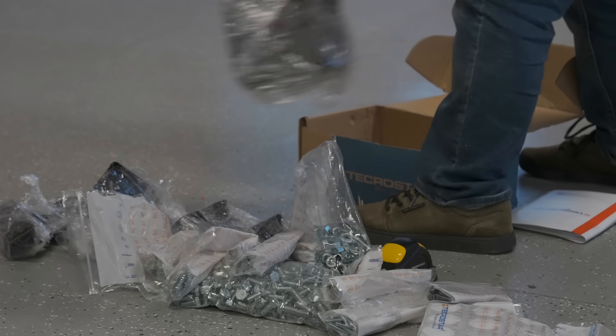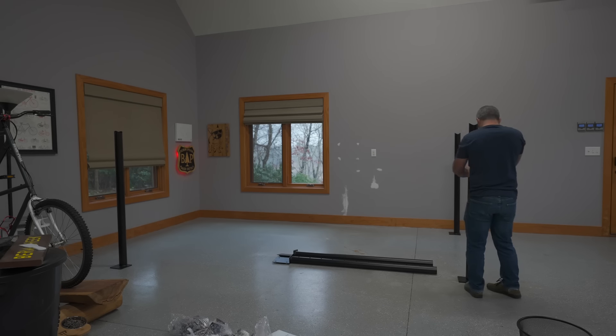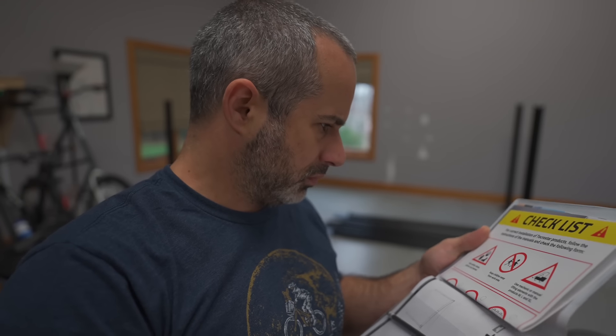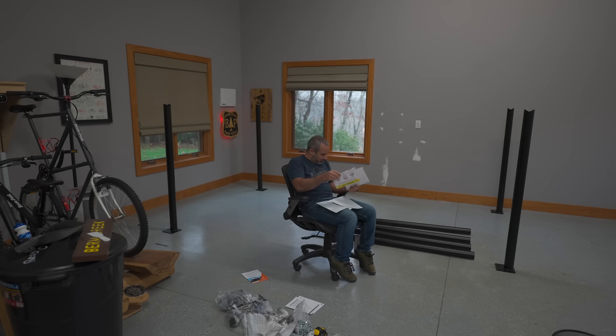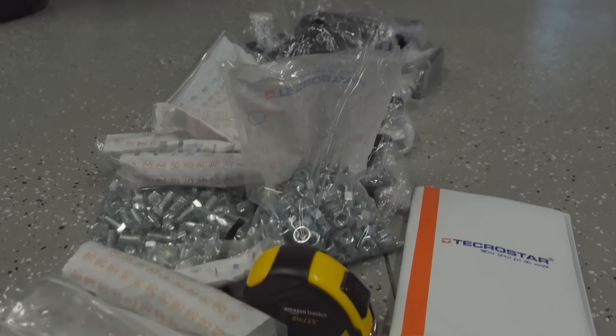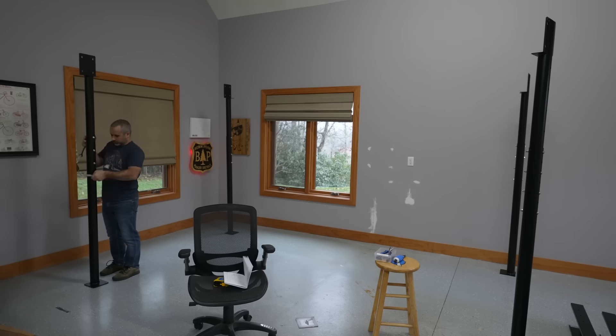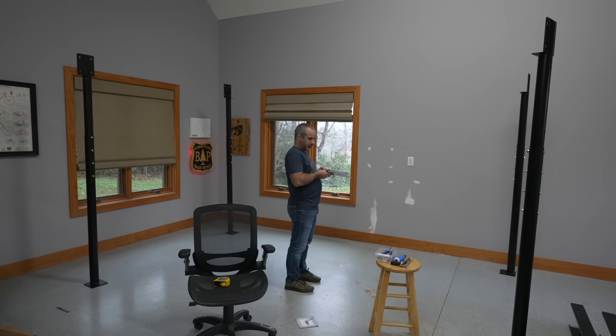I do wonder if I'm going to stand a chance assembling this by myself. I was a little intimidated by the sheer number of parts, but then I saw that they included a tape measure. I realized they expect people who don't own any tools to put this together, and so I think we're going to do just fine.